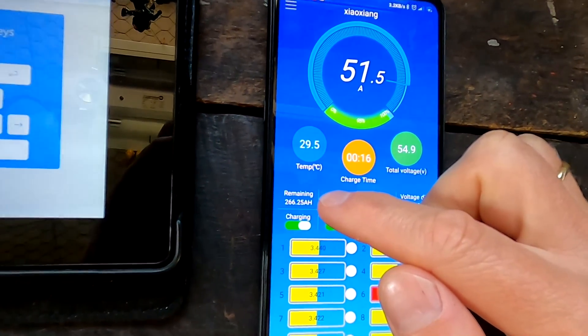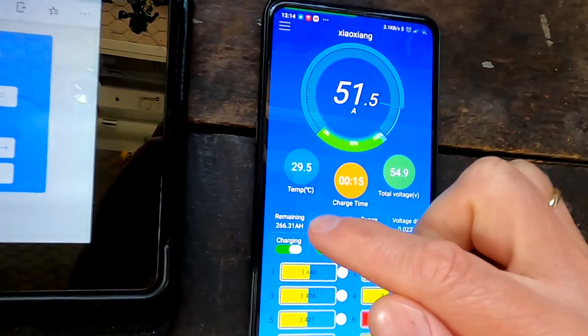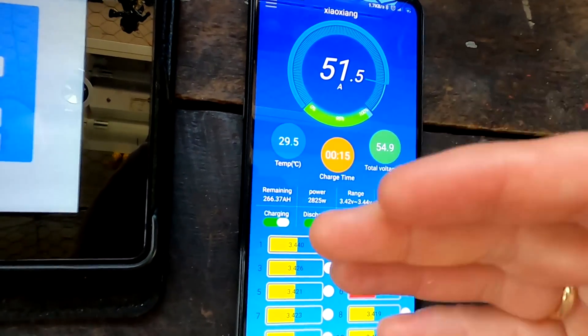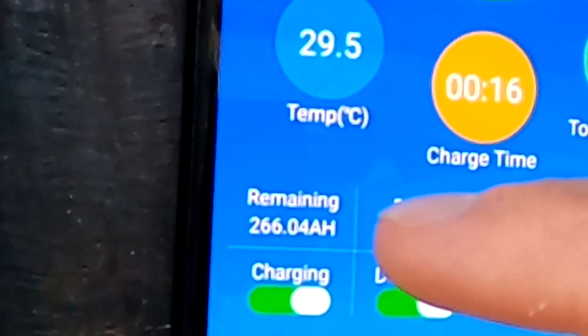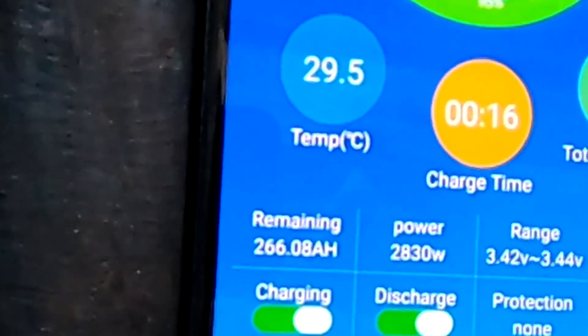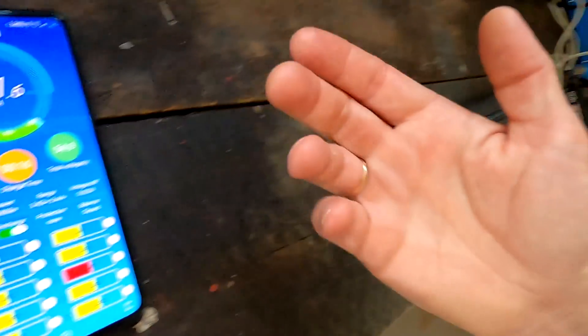This one is actually jumping back. Sometimes it charges to a certain value and then jumps back about half an ampere hour, as if it somehow realises something isn't quite right. It jumped from around 42 back to zero and is now counting again. I think it's waiting for the voltage to catch up, or possibly doing a combination of voltage and ampere hours to calculate the state of charge.